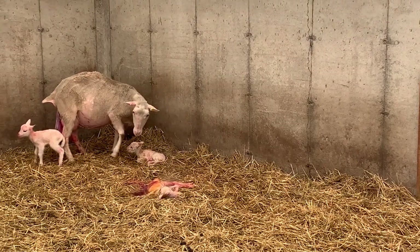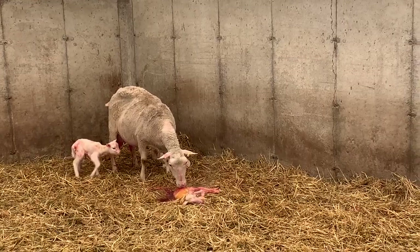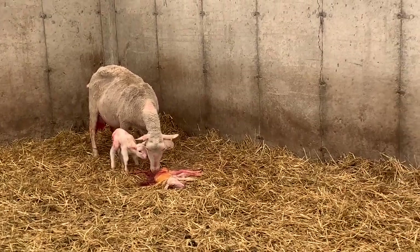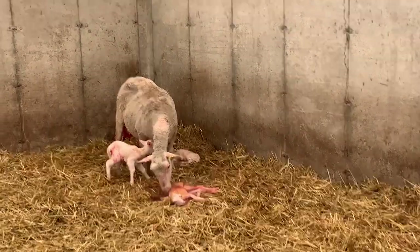I'm just gonna watch it a minute. If she doesn't go over, I will. There she goes. So cool to watch it happen.